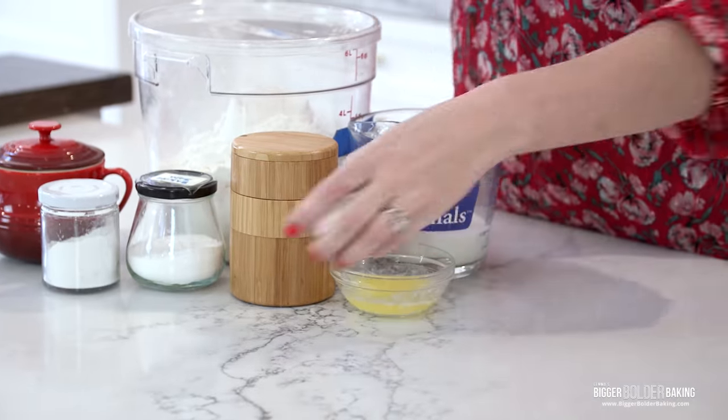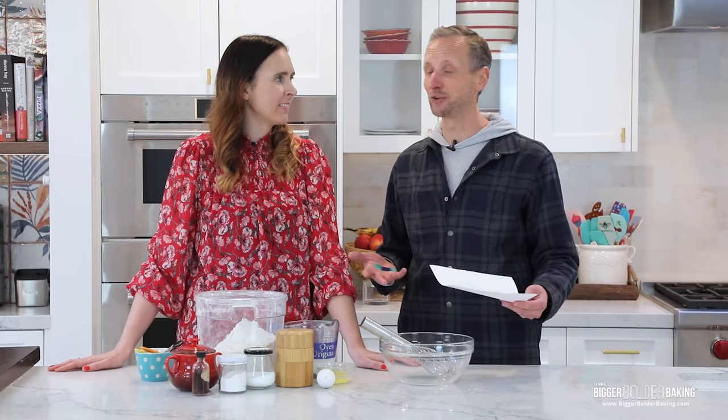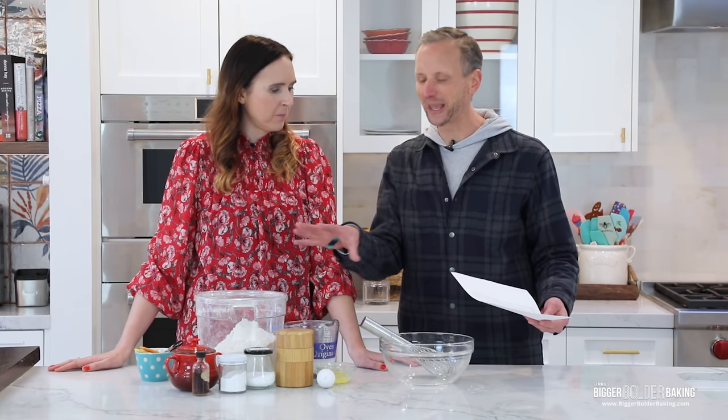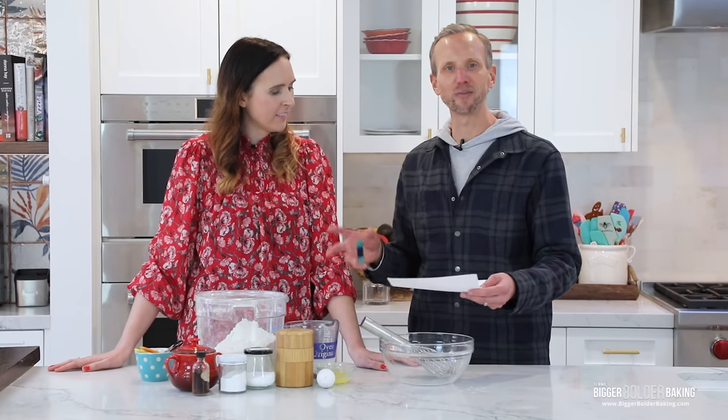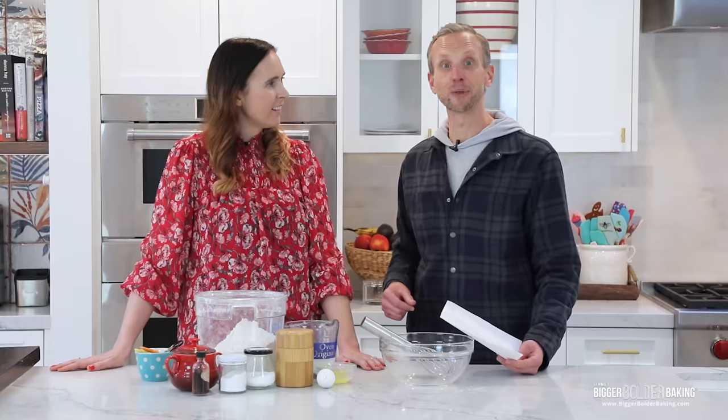We're going to start by making the batter together. One thing we recently talked about is that we have different styles when it comes to reading and doing a recipe. Kevin follows each instruction one by one, while Gemma goes on a hunt-and-gather mission for all ingredients first — though that can be a problem if you're missing something like a raising agent or sugar.